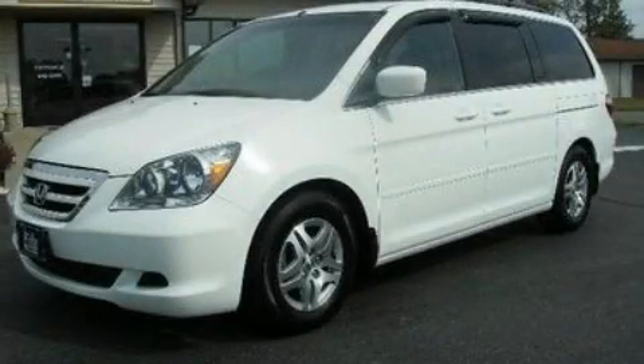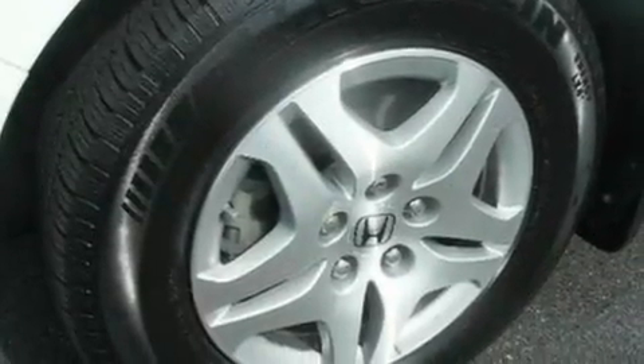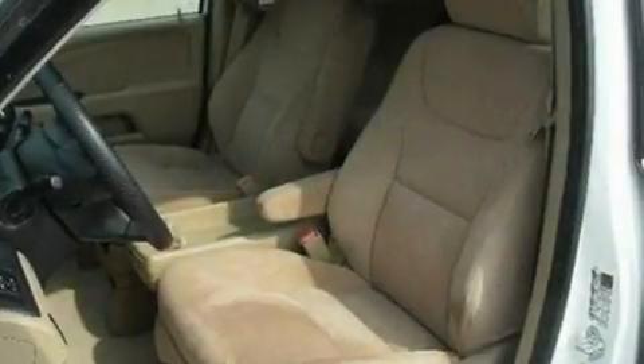This is a 2007 Honda Odyssey, designed with features that accommodate. It has a 3.5-liter six-cylinder engine and a five-speed automatic transmission.